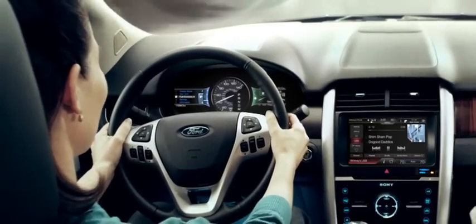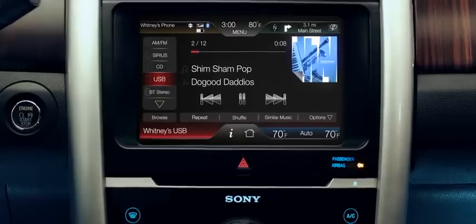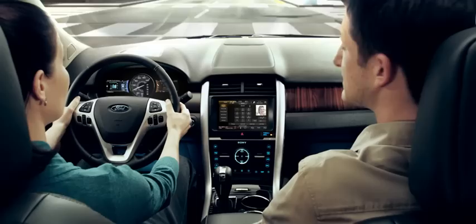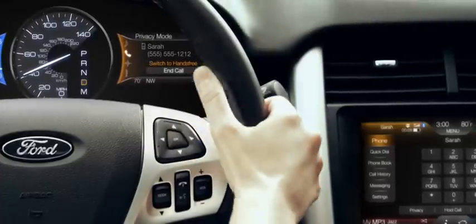So you can keep your eyes on the road and your mind at ease, because you know you won't be missing anything — like an important phone call. MyFordTouch pauses the music and brings up the caller's photo right from your phone's contact list. And once the call is done, your music starts right back up.